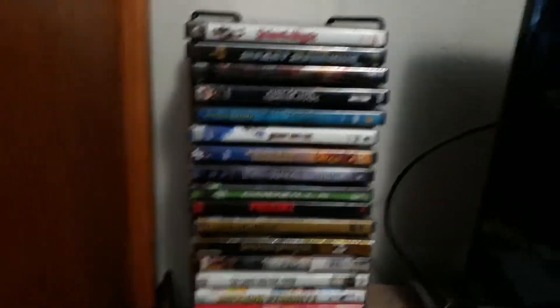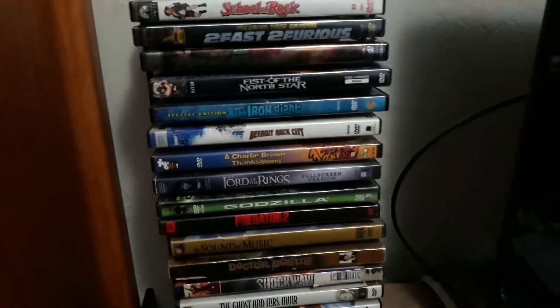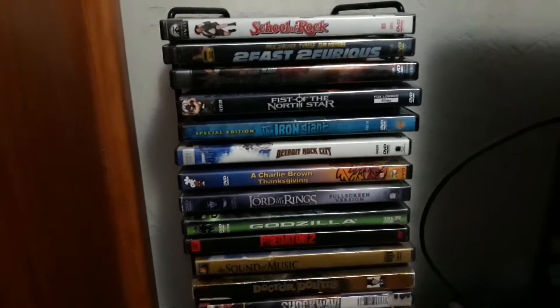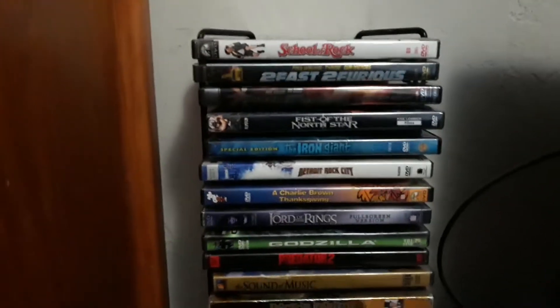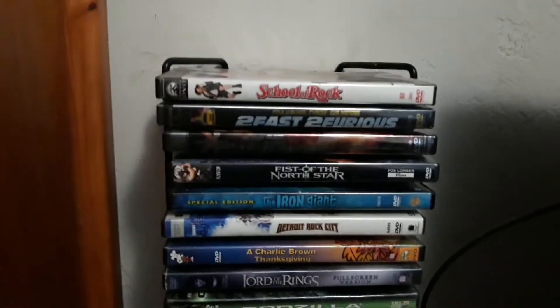Welcome back. Today I'm going to be showing you my DVD tower, starting from the top and all the way down. This is part one of my DVD collection Tower One video on the physical media video library series, which is part of the 2020 edition of my DVD and Blu-ray collection library videos. So let's start diving into some of the DVDs I have on this DVD tower.